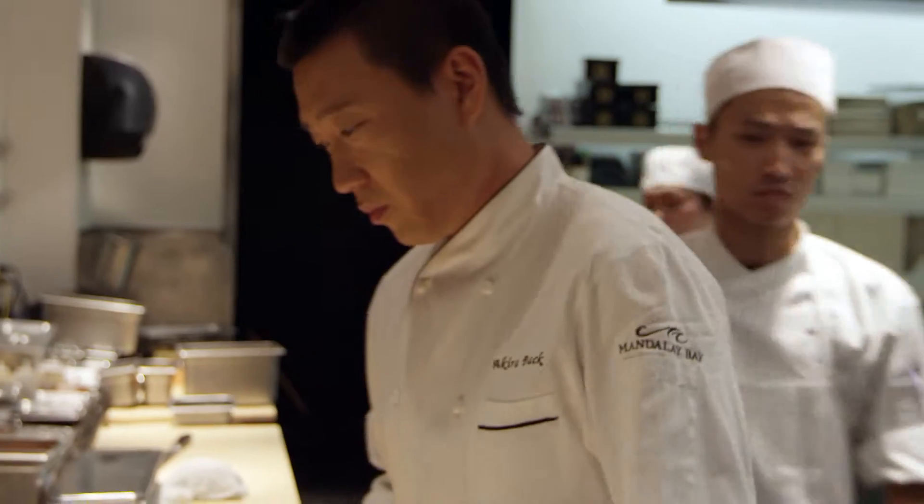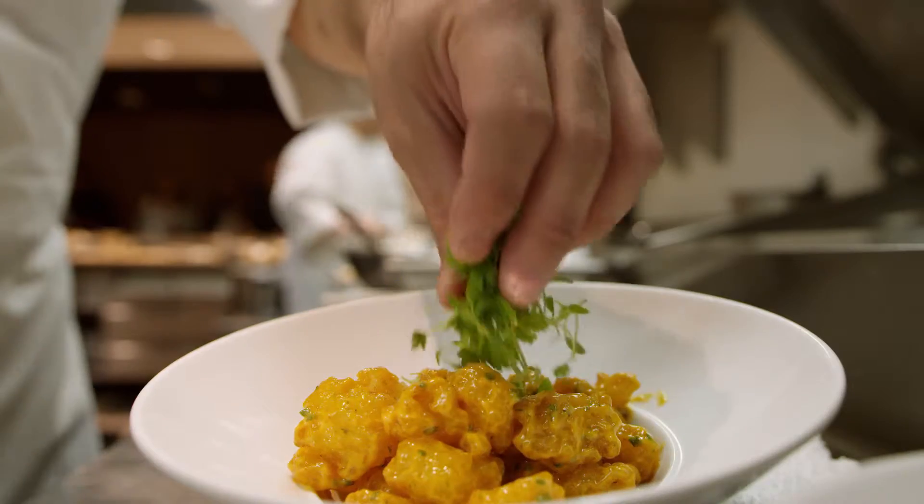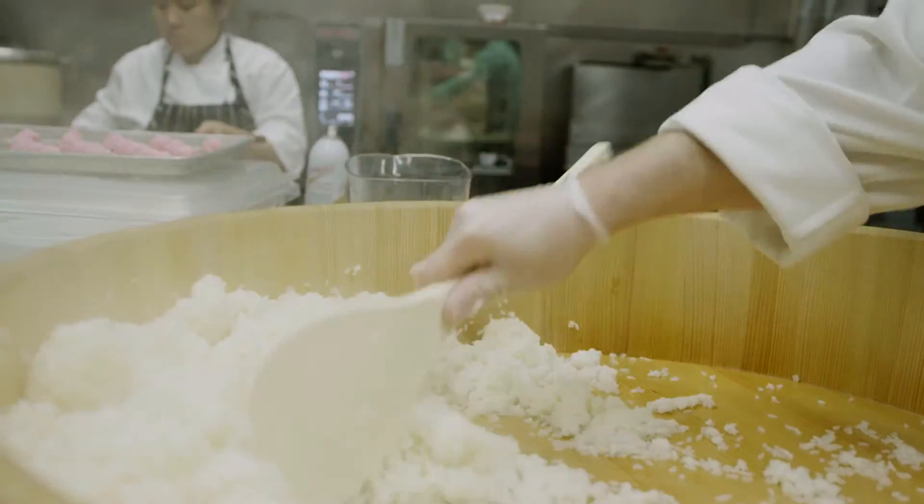Our family moved to Aspen, Colorado. I moved out there when I was 16 years old. I tried skateboarding and snowboarding. Somehow, snowboarding I picked up really fast.